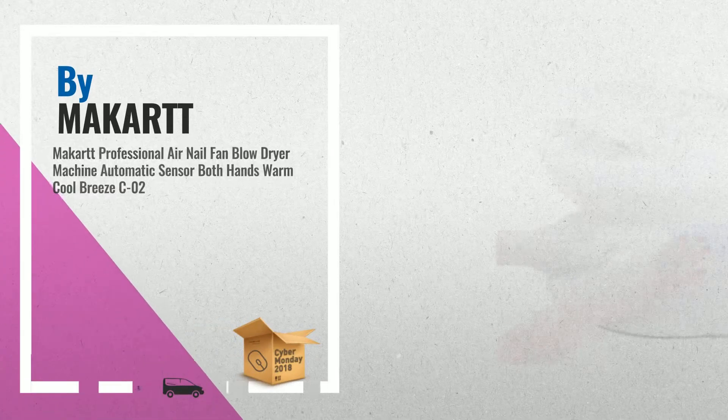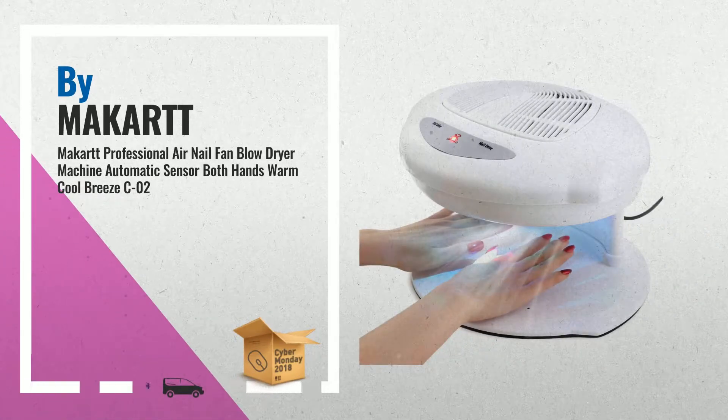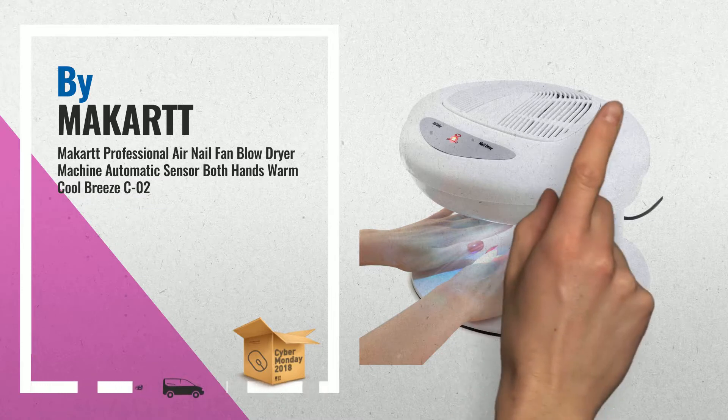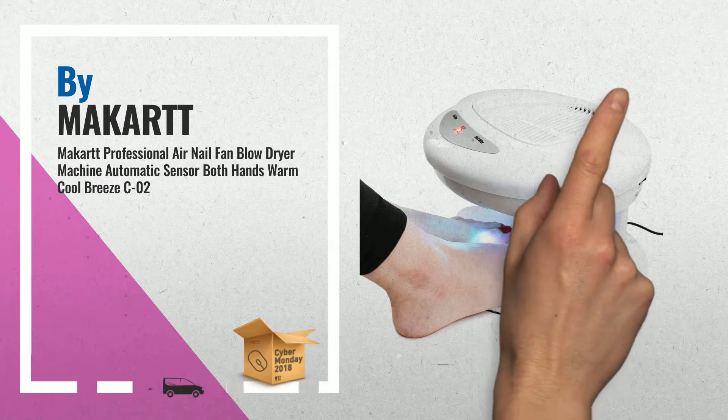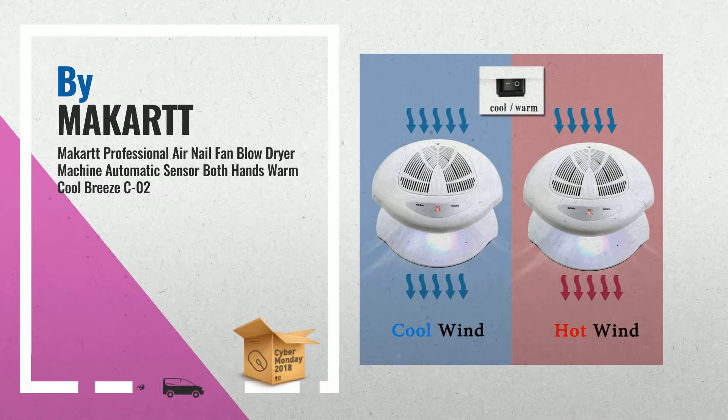Number 2. Salon quality and user-friendly design. This professional air dryer is a large-size nail dryer with spacious space, well able to cope with both hands and feet under the dryer at once — another great product by McCart.